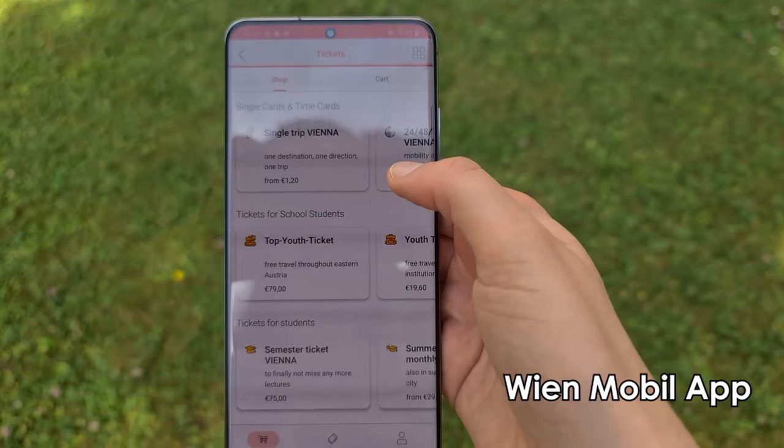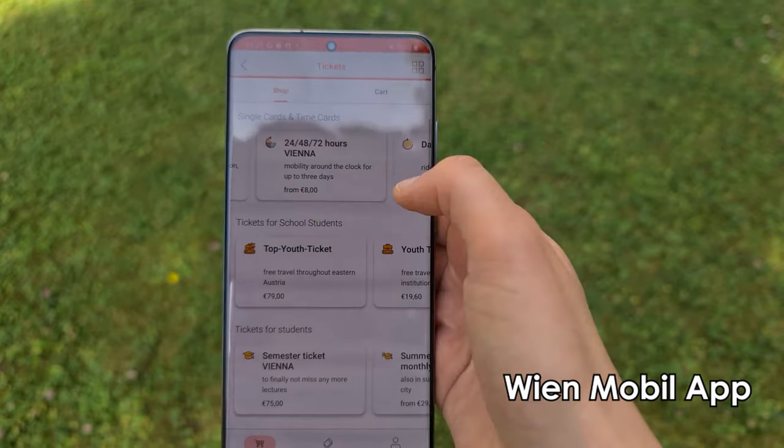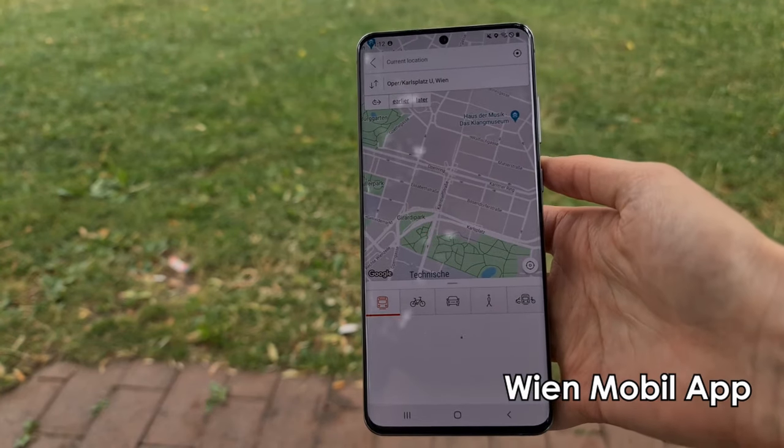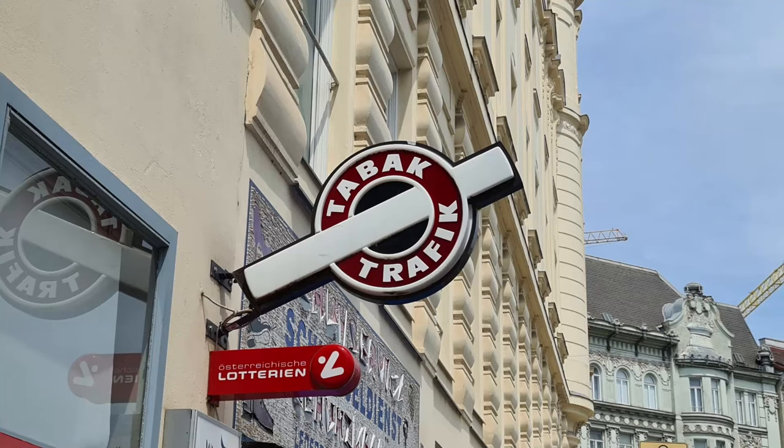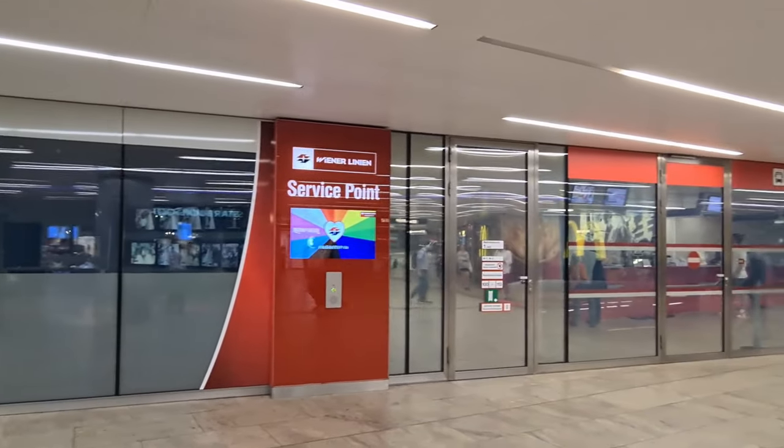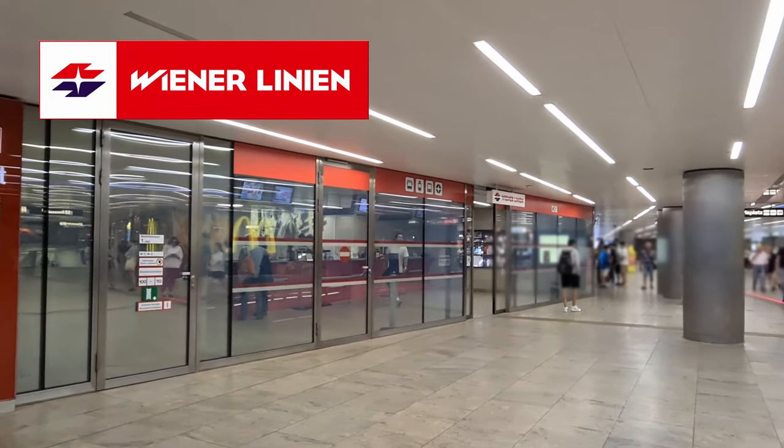Alternatively, you can purchase your ticket online in the Wiener Linien shop or in the Wienmobil app, which is actually my preferred way to do it. I also made a video about the Wienmobil app because I think it's one of the most useful apps to have on your phone when visiting Vienna — I'll link the video in the description box below. If buying your ticket online or at a vending machine isn't your thing, you can also purchase tickets at one of the tobacco shops, marked with a specific sign.